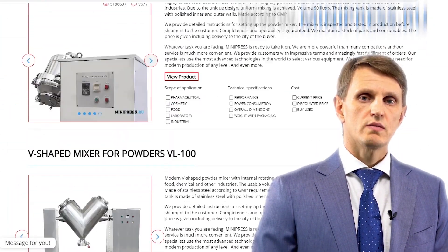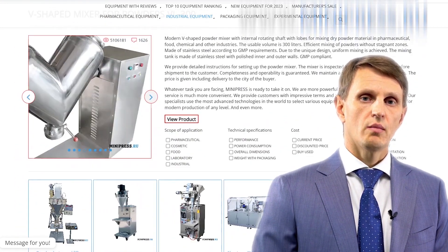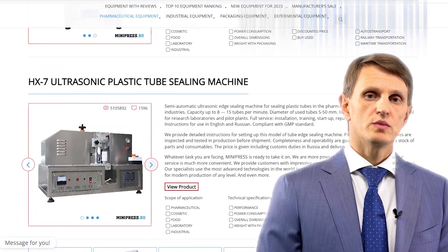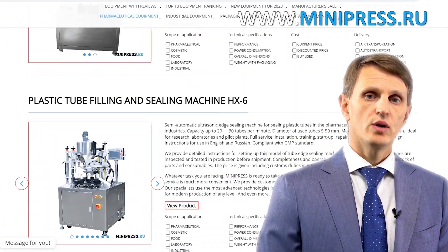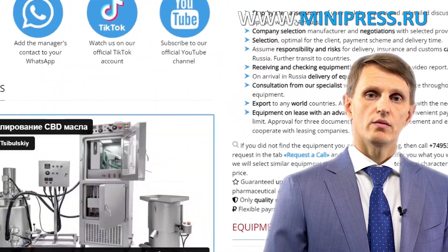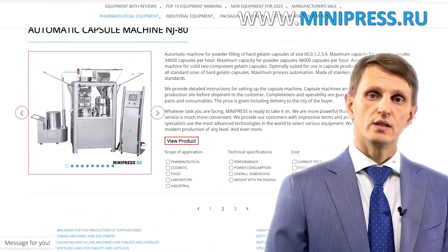My team will assist you in choosing the right model, purchasing it, getting it delivered, and customs clearing of any equipment to Russia. You can contact me every day, either by telephone, Skype, or email. I'm here to help you choose any pharmaceutical equipment, making use of all my experience and knowledge. I'll be happy to see you among my clients.